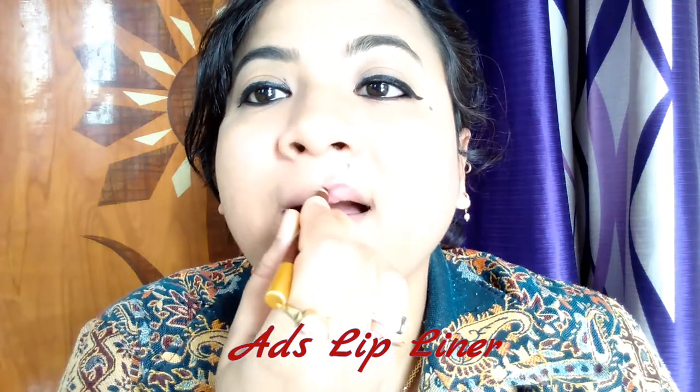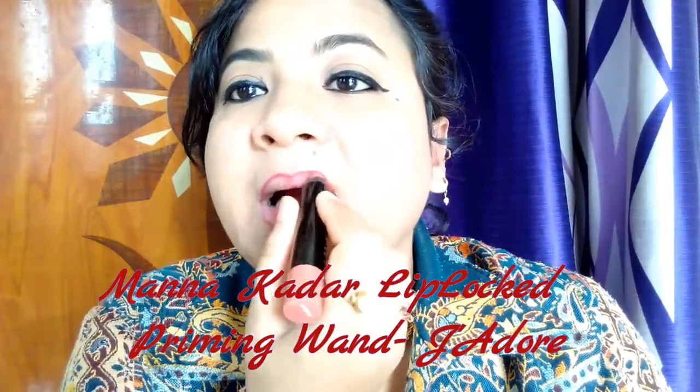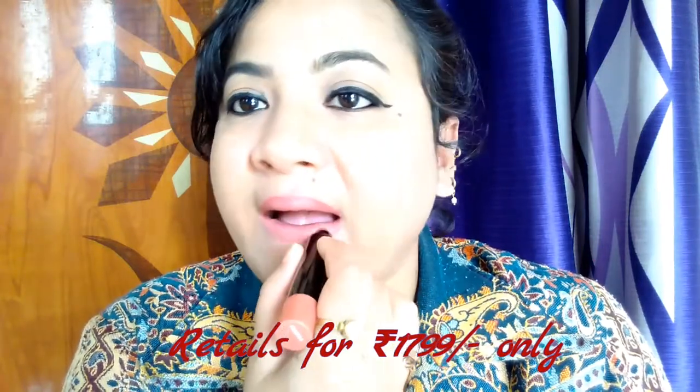I am done with my everyday eye makeup look. Now I will be finishing off this look by applying lipstick. Before applying the lipstick, I am using an AIDS lip liner and lining my lips, starting with making an X at my cupid's bow and outlining my lip line. To fill my lips, I am using this Mana Kadar lip lock priming balm — I got this in my January FabBag. It is a perfect nude color with a pink tinge that you can wear every day.